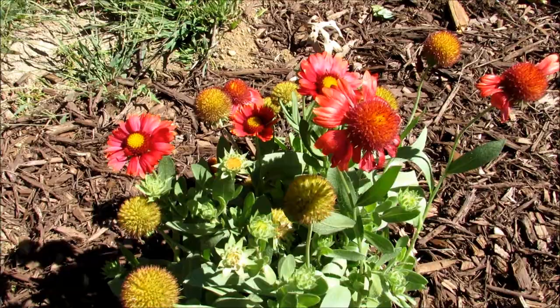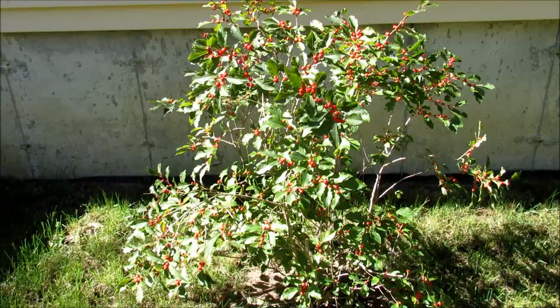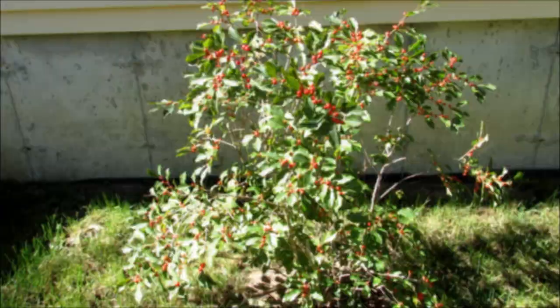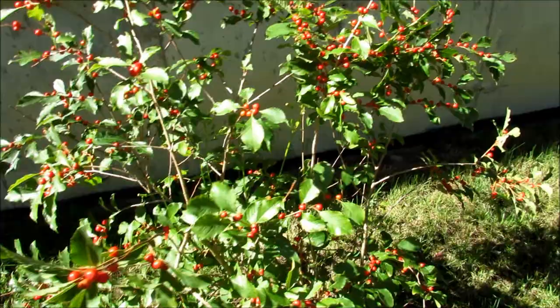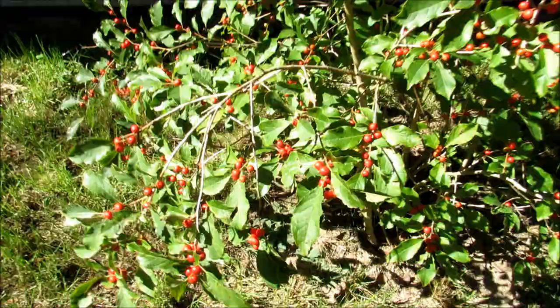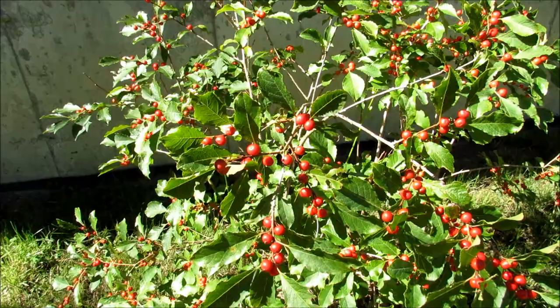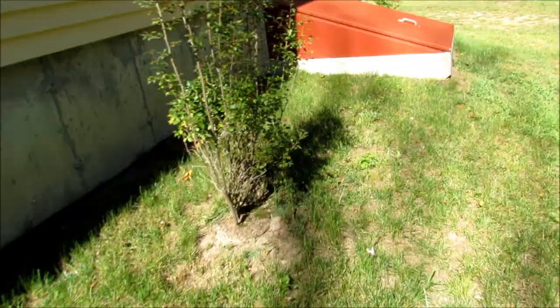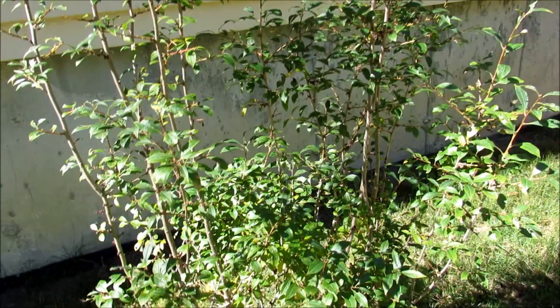Behind the house I have a winterberry holly. Now this is different than the usual holly that you see for Christmas — this one is deciduous, the leaves fall off in the winter, but the berries stay on. And this is the female plant, and it has lots and lots of red berries. I think later on in the winter the birds will come and eat these — I saw bluebirds on this bush last winter. And this is the male winterberry holly tree. It gets flowers that pollinate the female, but it does not get any berries because it's the male. It pollinates and then its work is done, while the female bush does all the work in making the berries.